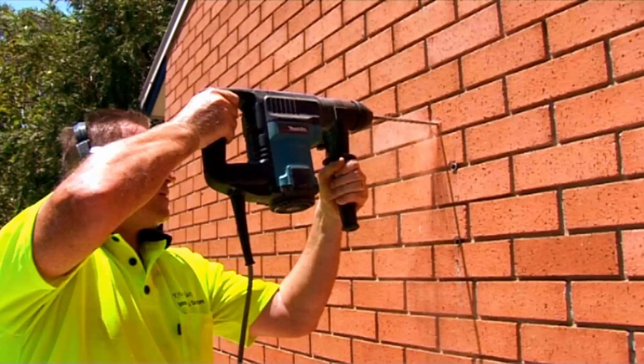Our team of highly qualified installers can install your new clothesline for you, and if you have an old one that needs removing, we can take it away and dispose of it for you.